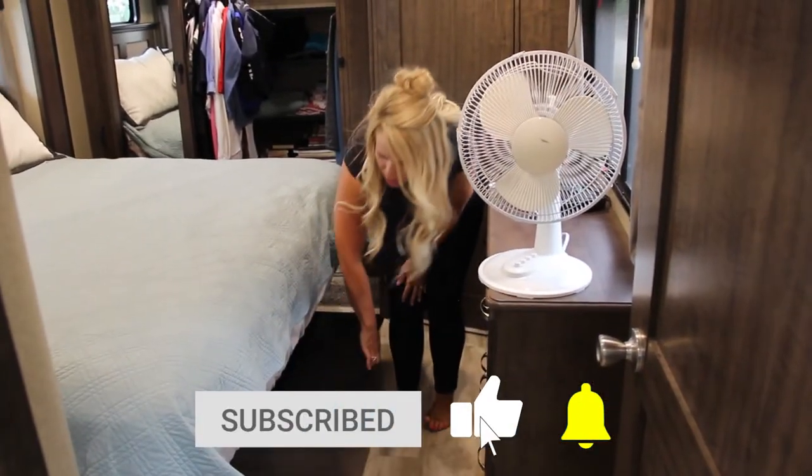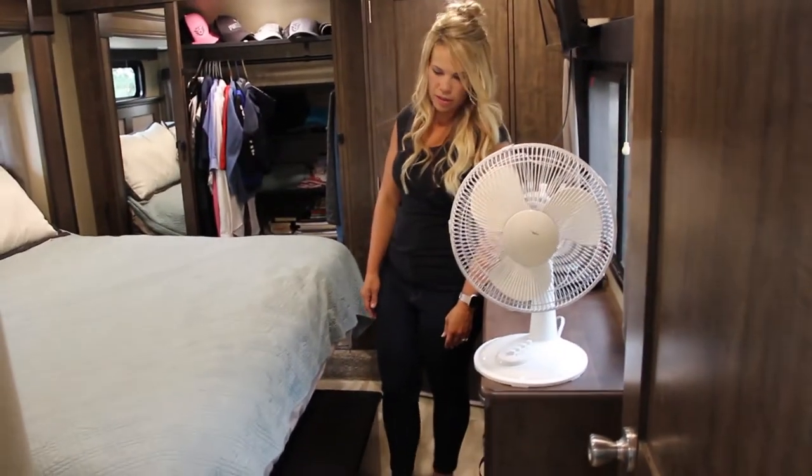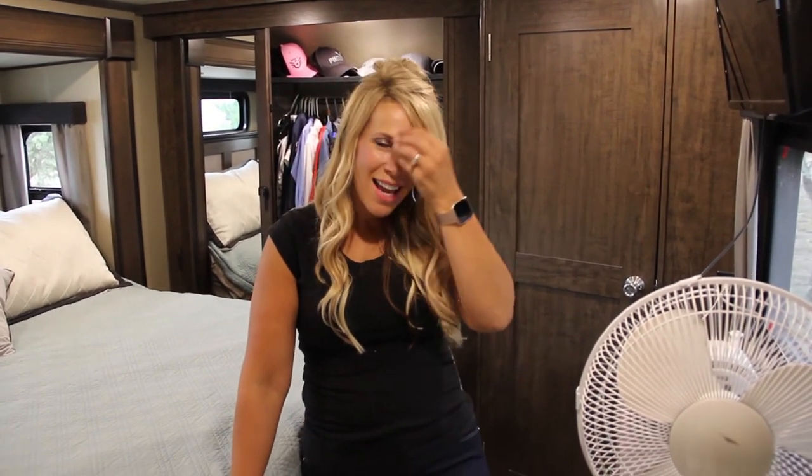There's also a drawer that pulls out — we put our laundry there but it could be storage for whatever you want. Those are my storage tips: make sure you have the right bins to fit, remember you can stack bins to use your space, and think about vertical space where you can use command strips or command-type containers to keep things organized. I hope this helps somebody — let me know in the comments what you do to keep your rig organized, I'd love to hear your tips!